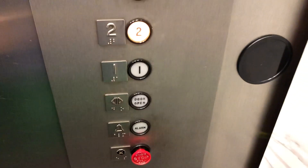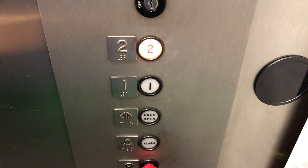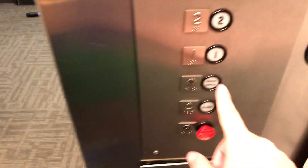Okay, let's go to two. Here we are at two. Ooh, a vacuum cleaner. Let's go down to one. Door closes when you push the button down like that.